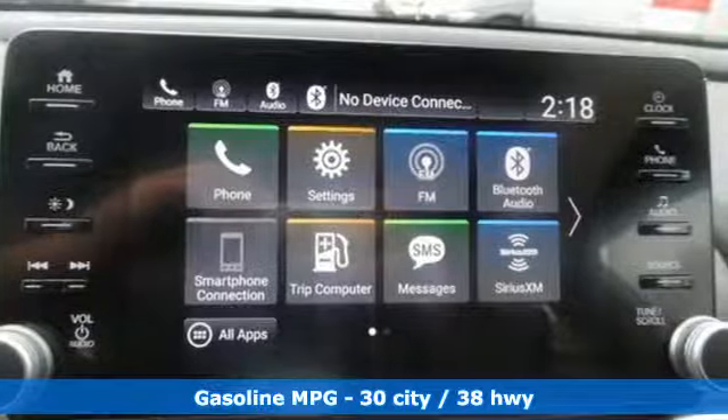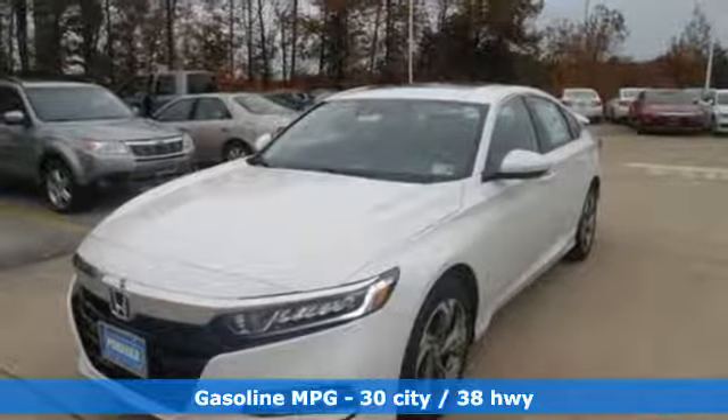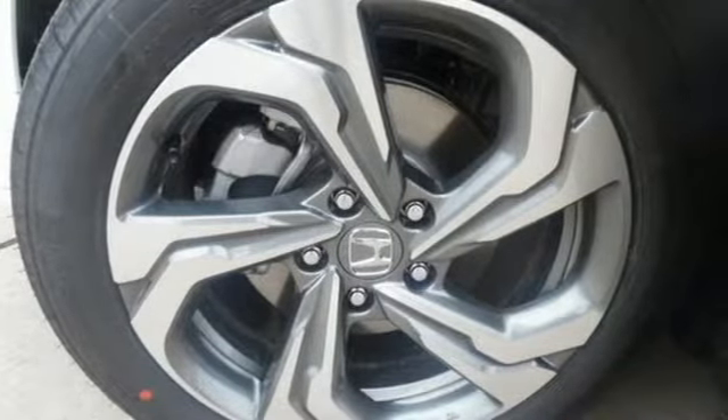It comes with all the amenities you need: streaming audio, doors and push-button start proximity key, dual zone climate control, remote engine start, and front heated bucket seats.